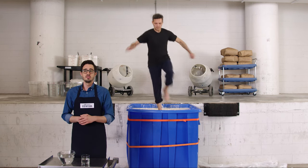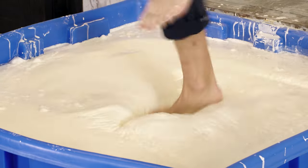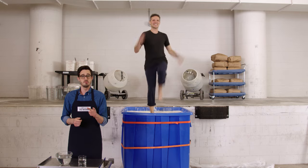Go, Joe. Joe is running on top of a mixture of cornstarch and water. It's a liquid, but it acts like a solid when we apply force to it. If Joe stops moving, he'll sink right in.